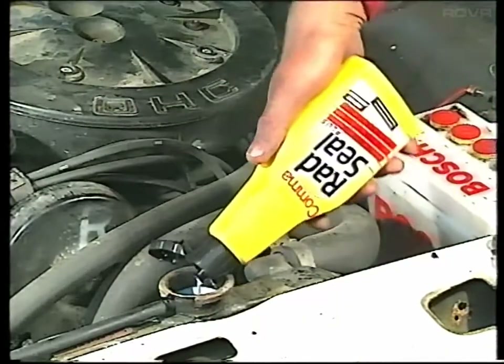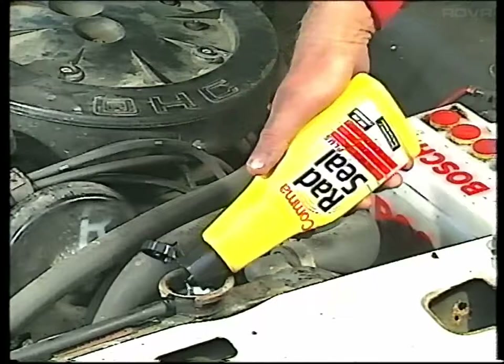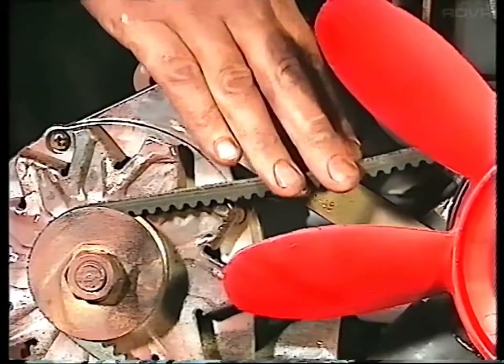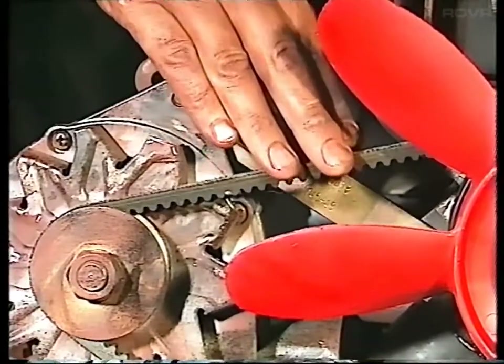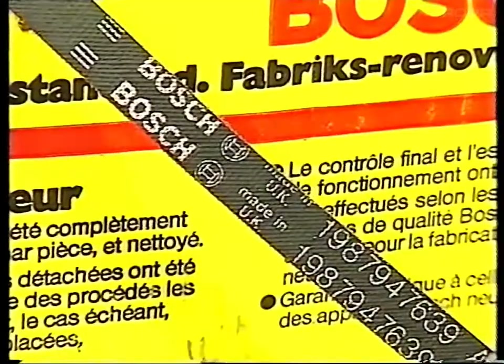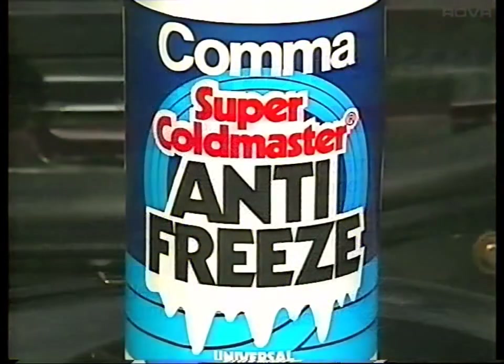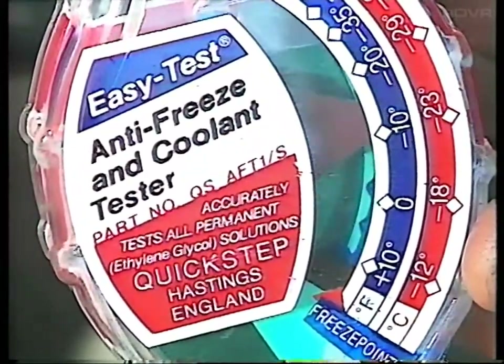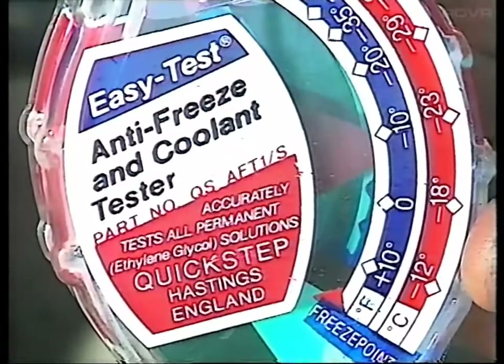Small leaks in the system can be cured by adding sealing fluid to the coolant. Check the condition of the fan belt for signs of cracking or splitting and make sure that the tension is correct — you should be able to move it no more than half an inch midway along its longest run. You can find out how to adjust or replace the belt in the electrical part of the program. In cold weather, antifreeze should be added to the cooling system to prevent freezing. Most makes of antifreeze remain effective for about two years. After this, you should drain the system and refill with a fresh solution.